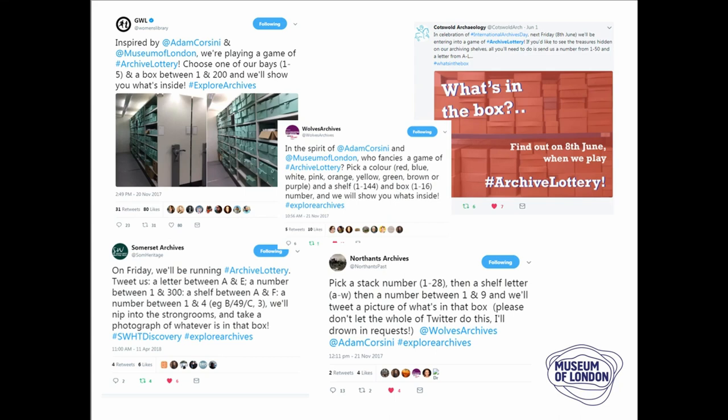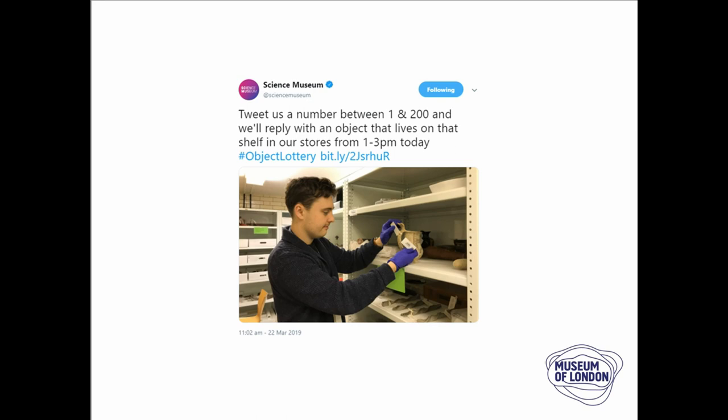The thing that really made it successful for me was that it started to inspire other organisations. The Glasgow Women's Library was the first to jump on board and it was really successful for them. During that Explore Archives Week, other archives like Wolves Archives, Somerset Archives, and Northland Archives started playing, and Cotswold Archaeology played as well. We've had quite a range of different types of archives and organisations join in. Most recently, last month, the Science Museum did something similar with Object Lottery. So if you're thinking of playing this and engaging different audiences, you don't necessarily need to call it Archive Lottery — I haven't trademarked it, so feel free to adapt it.